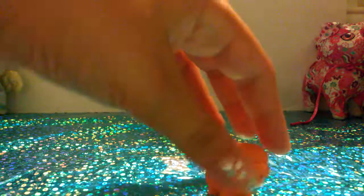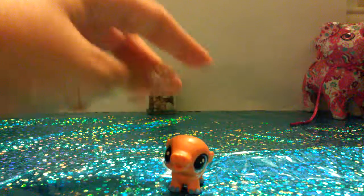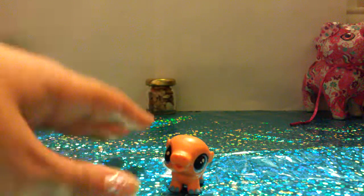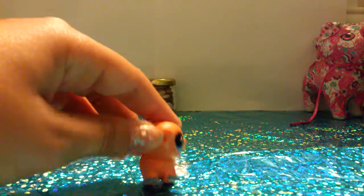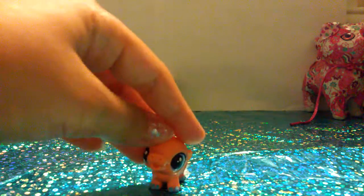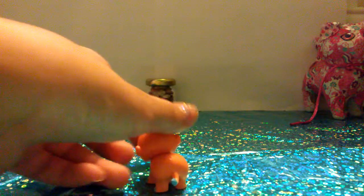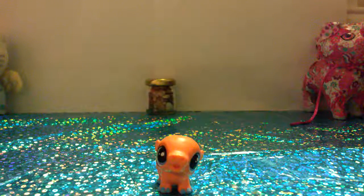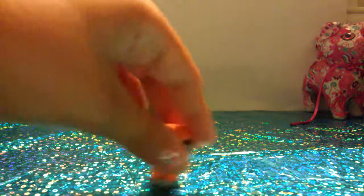I have this animal — I don't know what this is. Can you comment down below what this animal is? I actually thought it was a pig. Here's the front, the side, the back, and the other side. That's really cute. I don't really have this animal, so that's cool.